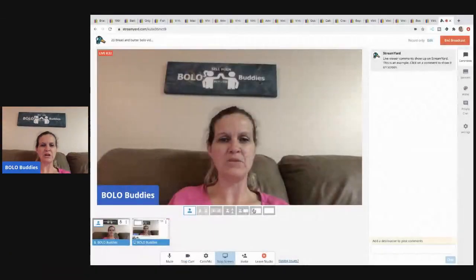Hey, bolo buddies, thanks for watching! I have 23 bread and butter bolos coming your way. These are items I picked up at thrift stores or garage sales — items I bought low and sold for decent margins. They're not my big money items; these are bread and butter items. I'll tell you where I got it, what I paid, and what it sold for. This is just a short video with only 23 items, so let's get the screen share up.